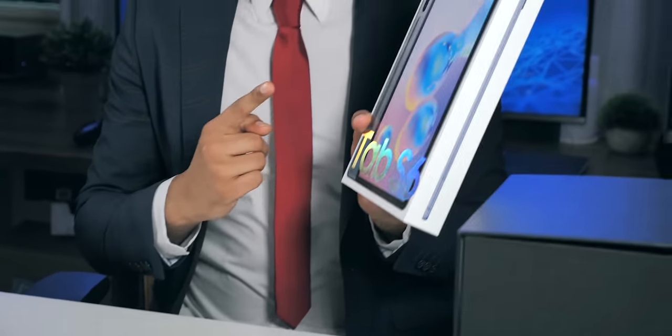Very special Samsung unboxing today — I've even dressed for the occasion. And a couple of other cool things too. For example, the Galaxy Tab S6. This is Samsung's answer to Apple's top end iPad Pro, while costing a third less. And from everything I've heard online, this is meant to be the best Android tablet on the planet. But I'll be the judge of that.